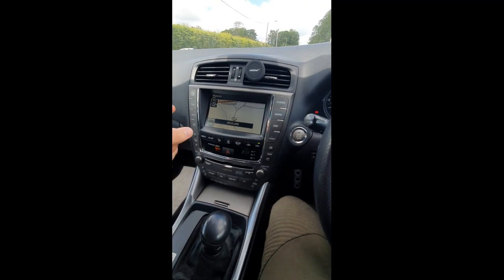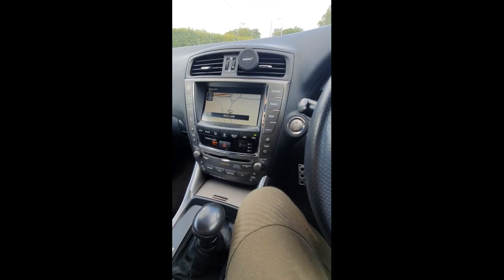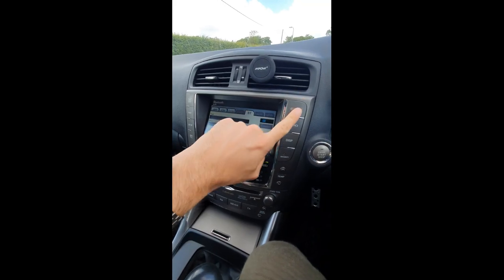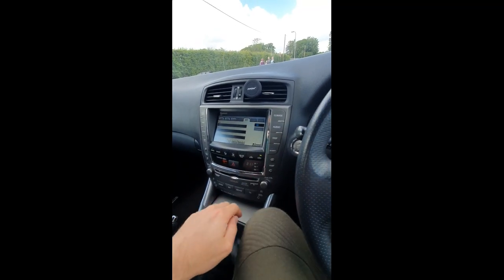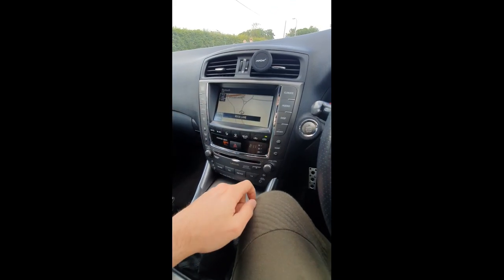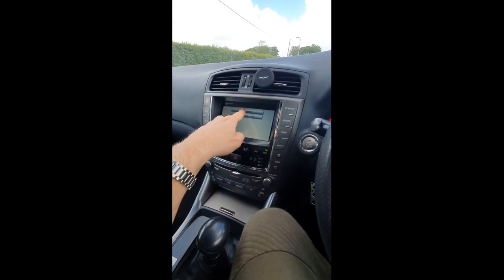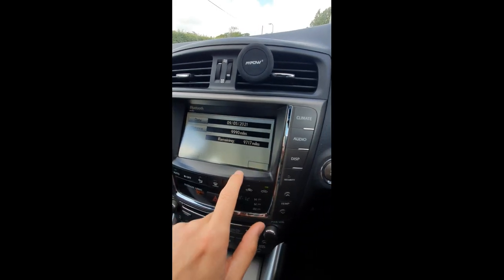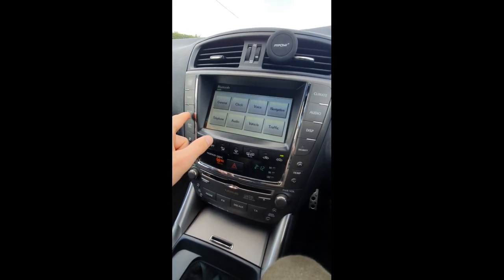Moving on to the infotainment system — this one has GPS, Bluetooth, and all that. It's a 2010 model; I know the 2007–2008 models didn't have Bluetooth, or if they did you couldn't play music through them. The models without full Bluetooth have like a rubber-effect raised button on the head unit, whereas this one has flat-face buttons. You get your maps, telephone integration, and a vehicle maintenance screen showing when things are due — engine oil, brake fluid, tyres, air filter, and so on — which can be handy.